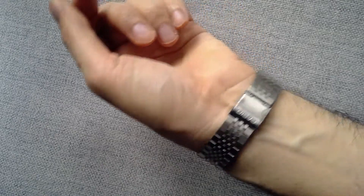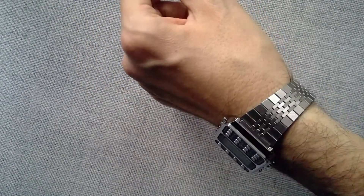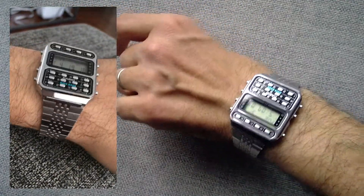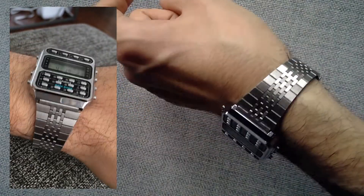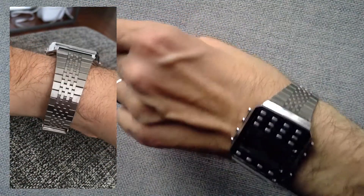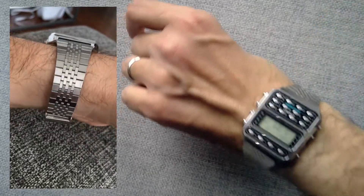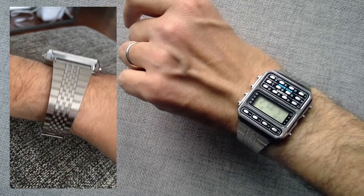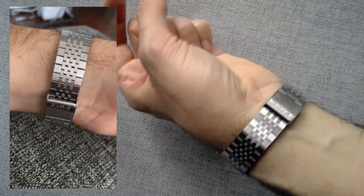Another cool thing about this watch is the bracelet — it is so cool. When you're looking to buy the CD-401, make sure you buy it with the original bracelet and that it's in good condition. It has standard 20mm lugs so you can put another band, but nothing will really work like the factory bracelet. The quality of this bracelet is almost like my vintage Grand Seiko bracelet — it's that good.